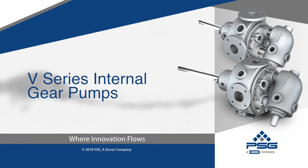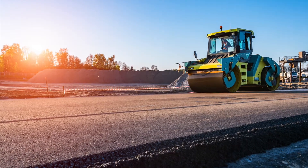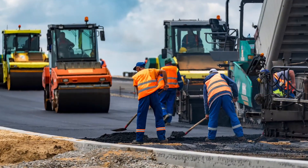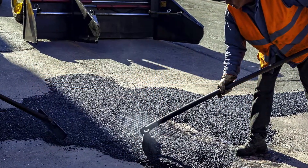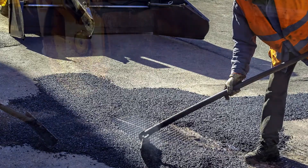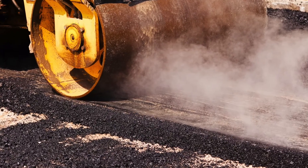1,000 years in the making. V-series internal gear pumps. Since its invention around 3,000 BC, asphalt has been extremely difficult to handle, even when utilizing modern-day pumping systems. Because asphalt can range from a solid to a liquid with a wide variety of fluid characteristics, standard pumping technology is no match for asphalt-related applications.